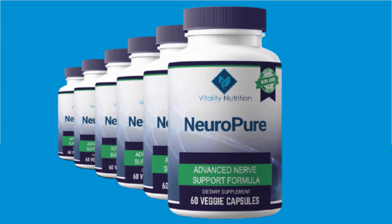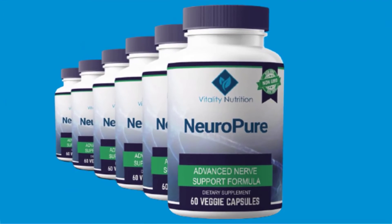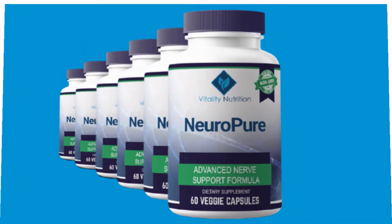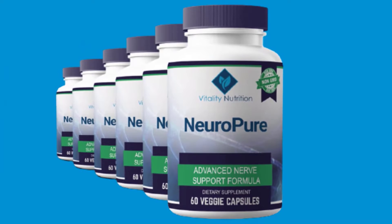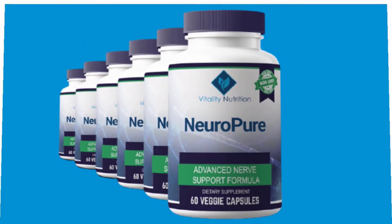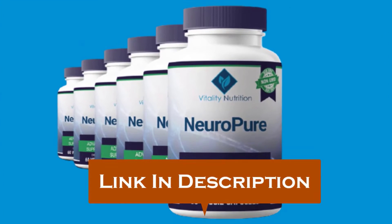Hello everyone, my name is Anna Rose, and thanks so much for checking out my NeuroPure review. I'm really happy that you're interested in learning more. In this NeuroPure supplement review, I will be walking you through what exactly NeuroPure does, the pros that come with using it, as well as the cons. If you finally decide to buy the NeuroPure supplement, please click on the first link in the description for the discounted price.